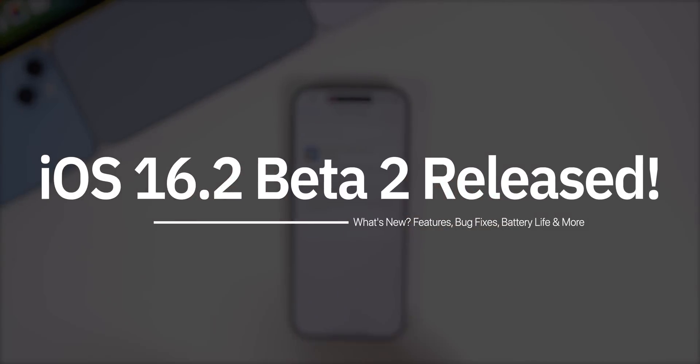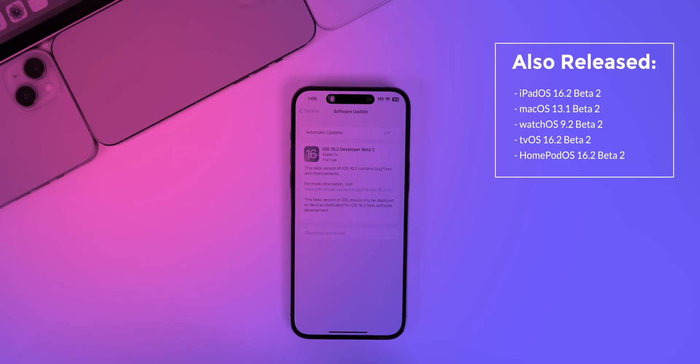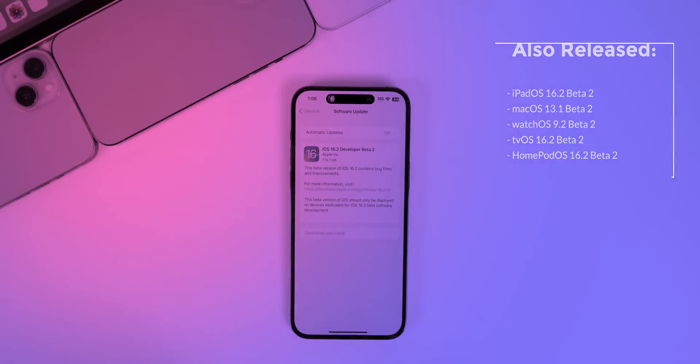Apple just released the second developer beta for iOS 16.2 right on schedule, and this should be out for public beta testers very soon. Along with this update, Apple also released iPadOS 16.2 beta 2, macOS 13.1 beta 2, watchOS 9.2 beta 2, tvOS 16.2 beta 2, and HomePod OS 16.2 beta 2.